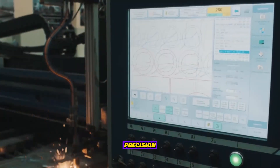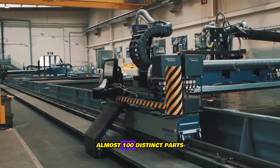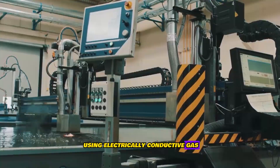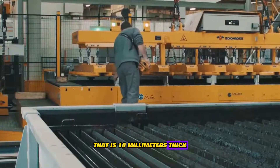A precision plasma cutting machine receives the steel plating. Almost a hundred distinct parts are created from a single plate in a single procedure. Using electrically conductive gas, the machine slices through a steel plate that is 80 millimeters thick.